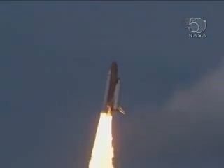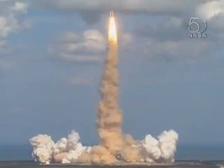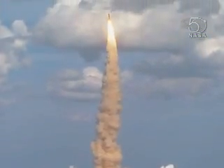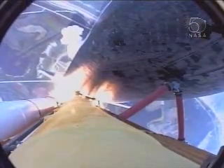Houston now controlling. Roger, roll Atlantis. Columbus weighs anchor from its port in Florida. Atlantis on the proper alignment, heads down, wings level for the eight-and-a-half-minute ride to orbit, taking aim on the International Space Station for docking on Saturday.